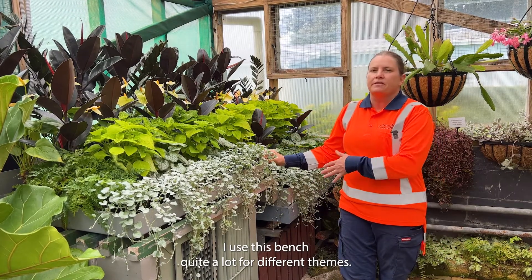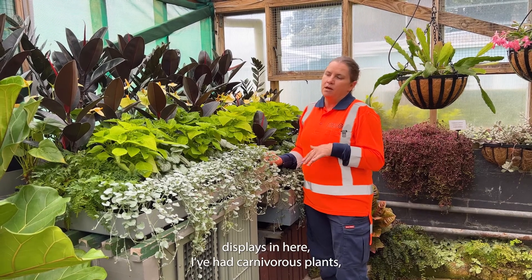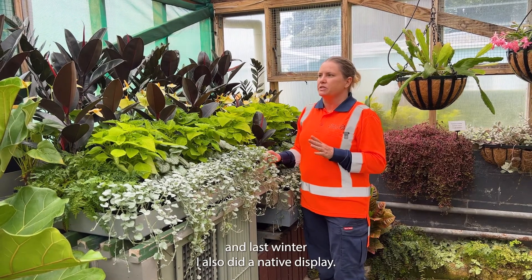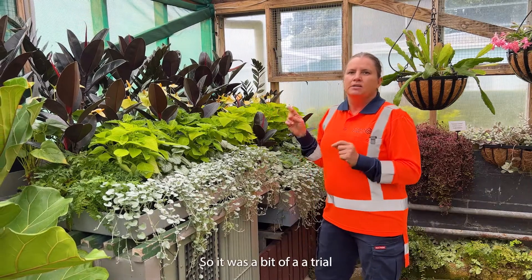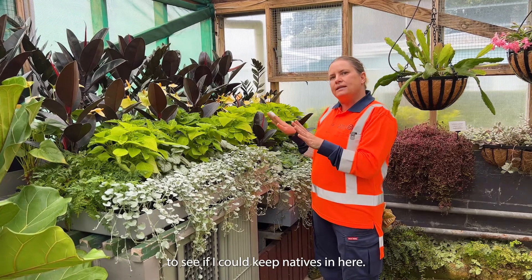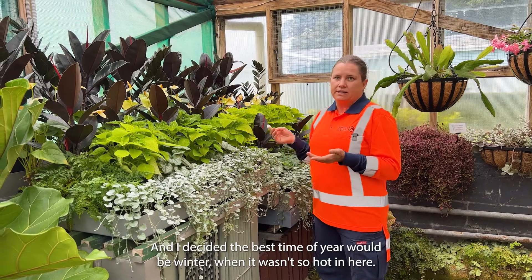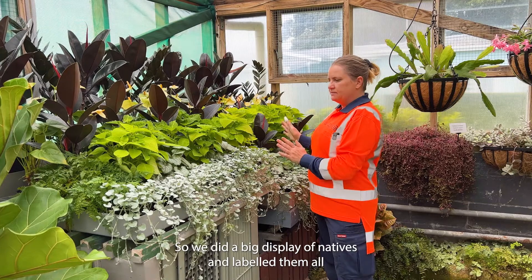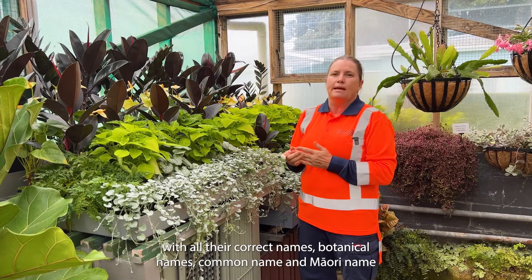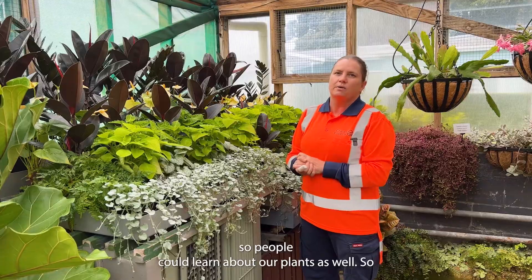When we do our seasonal changeovers I use this bench quite a lot for different themes. In the past I've had cacti and succulent displays, carnivorous plants, and last winter I also did a native display — a trial to see if I could keep natives in here. I decided the best time would be winter when it wasn't so hot. We labeled them all with their botanical names, common names, and Māori names so people could learn about our plants.